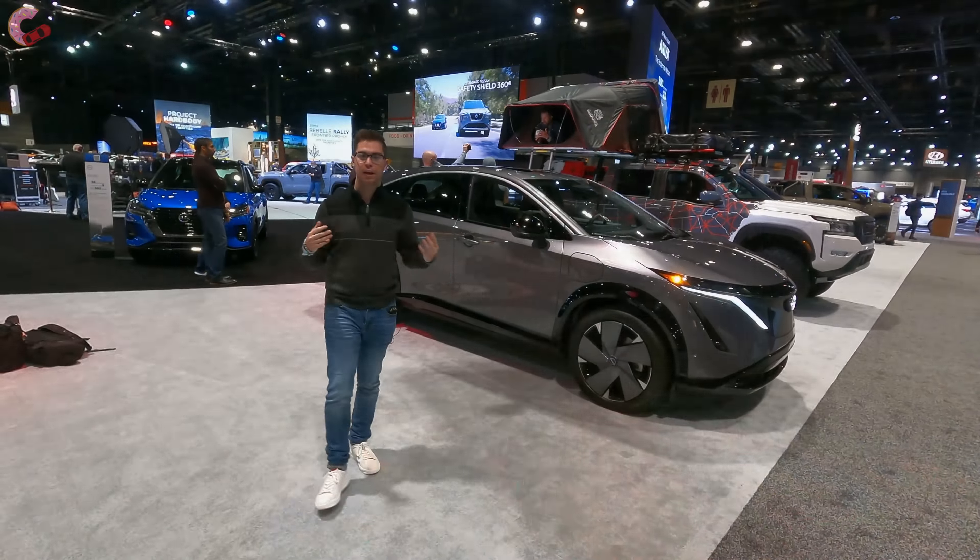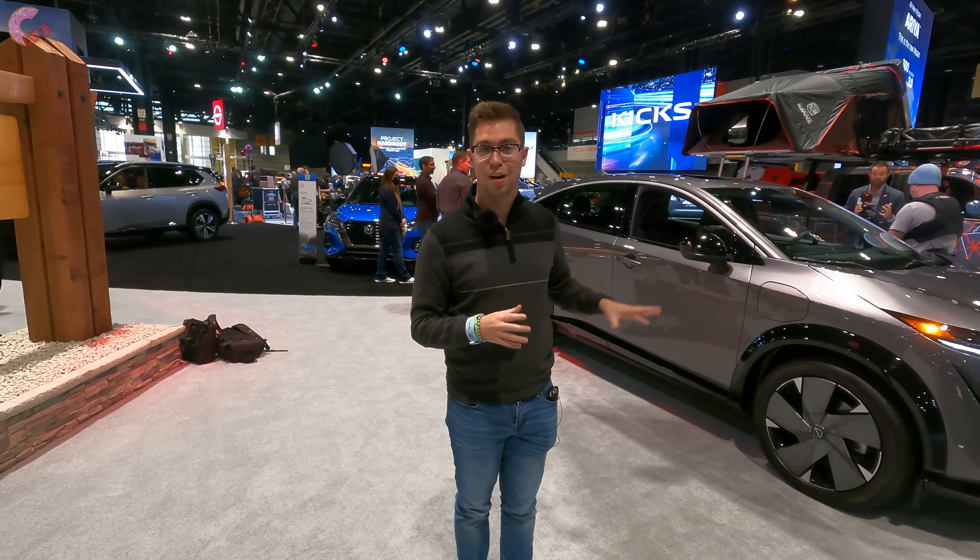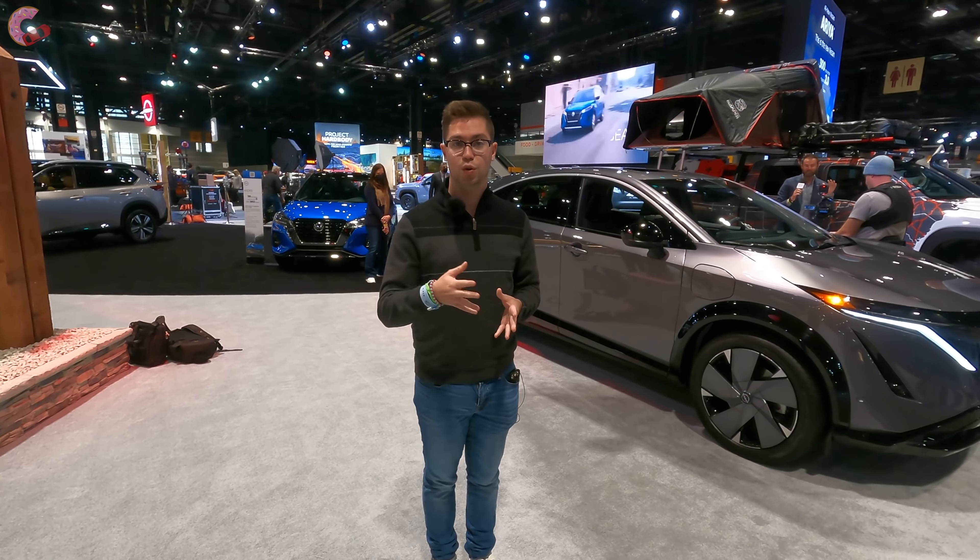You might be curious as to how you can get the Ariya, how much it's going to cost, and when you can get it at a dealership. Pricing is going to start a touch under $46,000 and a fully loaded model is going to be a touch under $59,000 — and I do believe that is before the tax credit. If Nissan still qualifies by the time this comes out, you should also get the $7,500 tax credit, which is something to factor into the pricing. As far as when you can get it at dealerships, it is expected for fall 2022 so you won't have to wait too much longer.